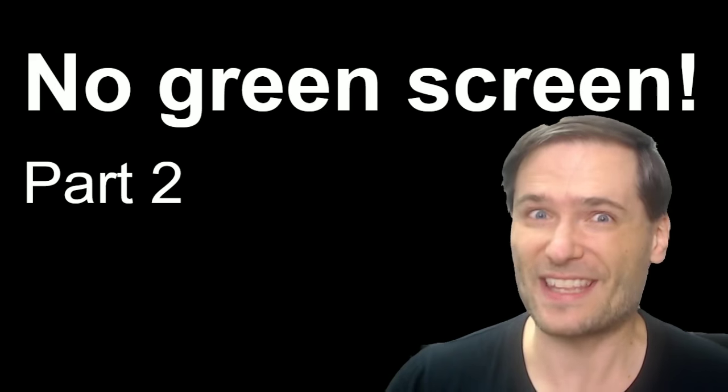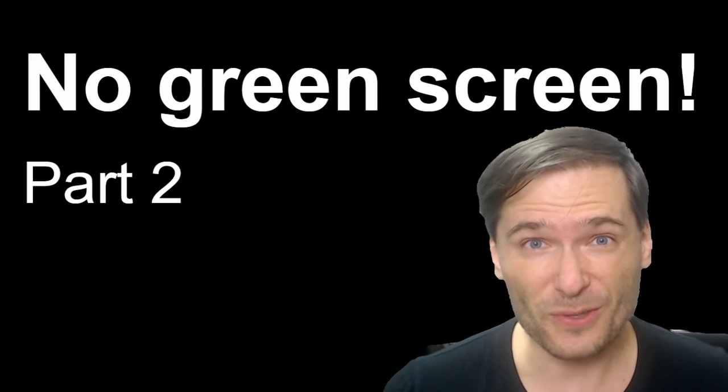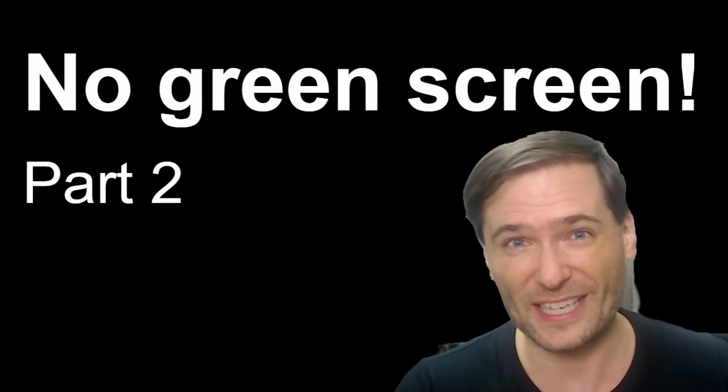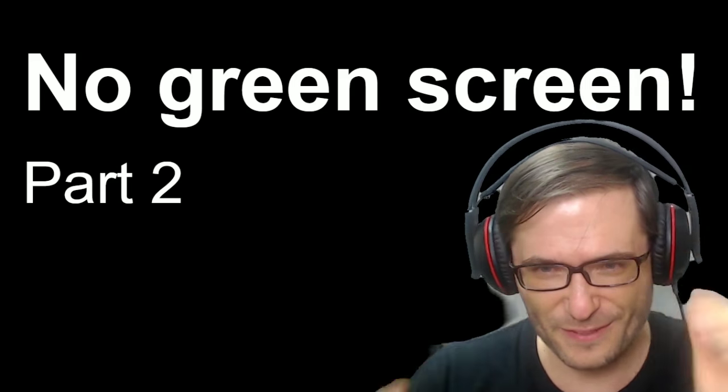No green screen was used to make this video. This is Part 2, because in Part 1 I goofed. I showed you how to do this in Part 1 — click that 'I' in case you missed it so you can see what free tools will let you do this. And I'll explain in this Part 2 how I goofed.